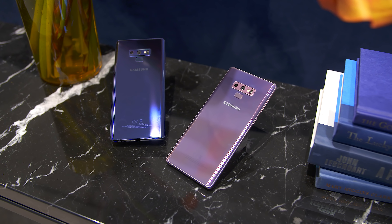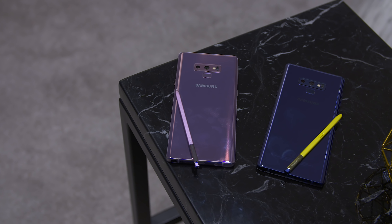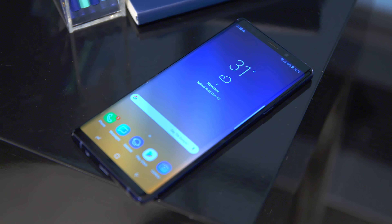On to that Note 9. We've got to start off with the design, and things are pretty similar here. This year we are only seeing two color variants coming to the US: lavender purple and ocean blue. The ocean blue version has a contrasting S Pen that comes in yellow, and the lavender has a standard lavender S Pen. But more on the S Pen later.